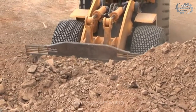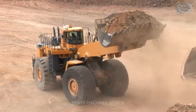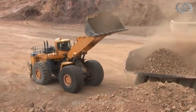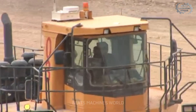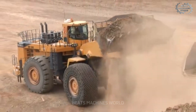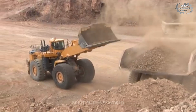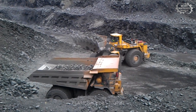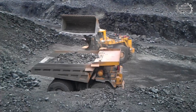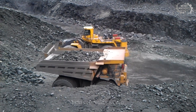Some machines move dirt — this one moves mountains. Meet the Komatsu WA 1200-6, one of the largest and most powerful wheel loaders in the world. With its 20-meter long frame and 220-ton operating weight, this beast is built to handle the toughest mining conditions on the planet. Its 35 cubic meter bucket hauls up to 72 metric tons in a single scoop — imagine lifting an entire commercial jet engine in one go. This machine doesn't just work; it devours anything in its path.